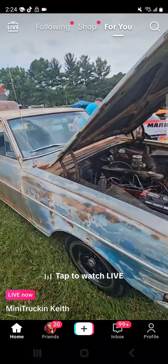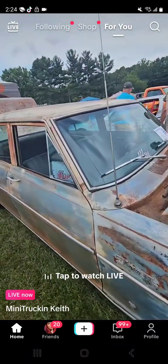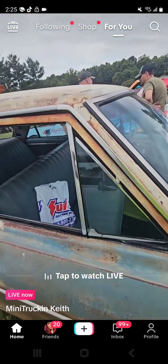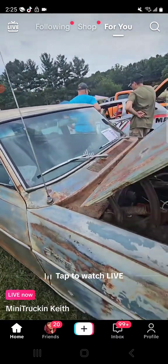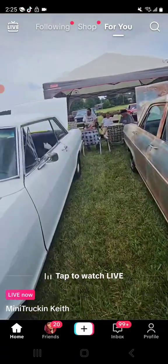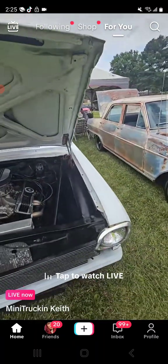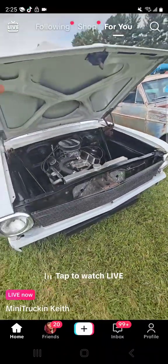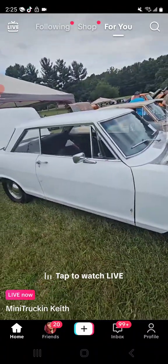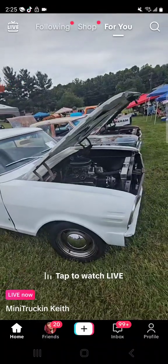Now you got two of these - a 62 and a 64. Holy crap, this thing definitely needs some tender love and care, but it's okay - it's on the road, it drove in here. This one here is the 62 model. Definitely another cool thing - they drove these cars in here. Gotta love the Chevy Two Novas, by far.